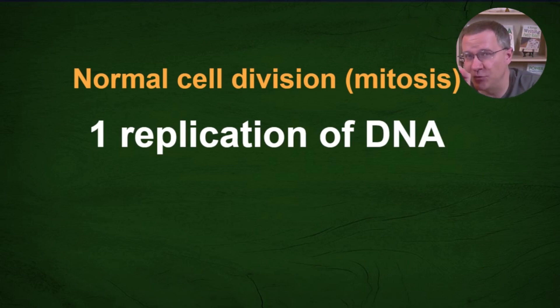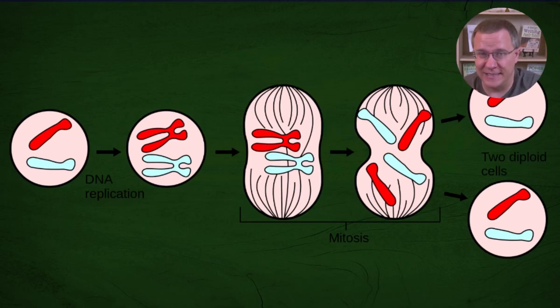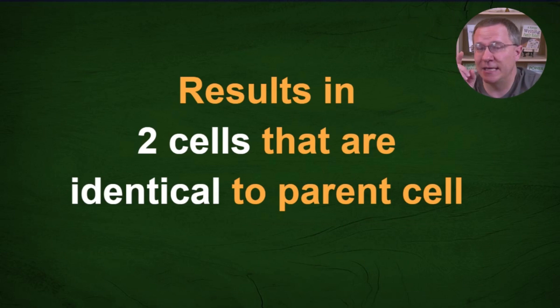With mitosis, we have one replication of our DNA. The 23 pairs of chromosomes in the nucleus replicate, so now you have 92 chromosomes, and then there is one division. Those 92 chromosomes divide back into 46, and the cell divides — and the key here is that these two daughter cells are identical to the parent cell.